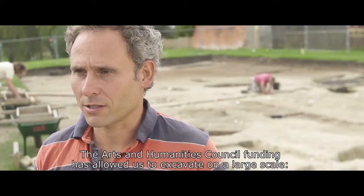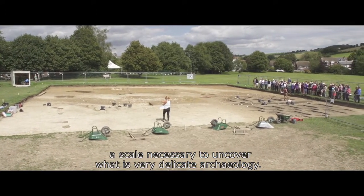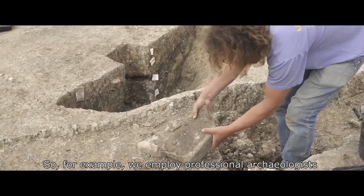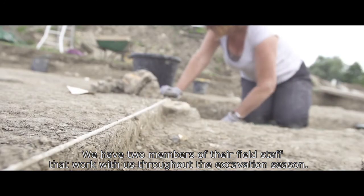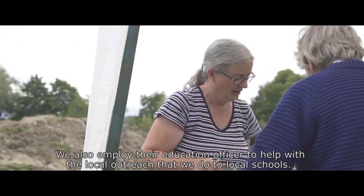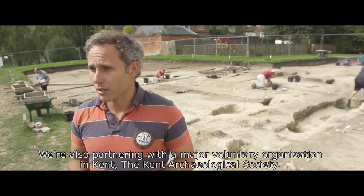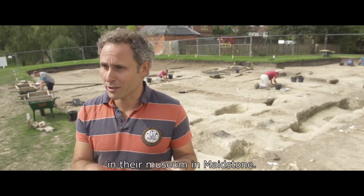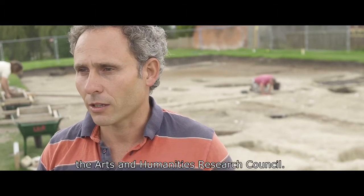The Arts and Humanities Research Council funding has allowed us to excavate on a large scale — a scale necessary to uncover very delicate archaeology. We employ professional archaeologists from the local commercial unit, the Canterbury Archaeological Trust, with two members of their field staff working with us throughout the excavation season. We also employ their education officer to help with local outreach to schools. We are also partnering with the Kent Archaeological Society, and our travelling exhibition is currently in their museum in Maidstone. We wouldn't have been able to do any of that without the AHRC funding.